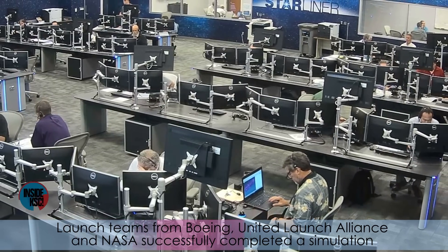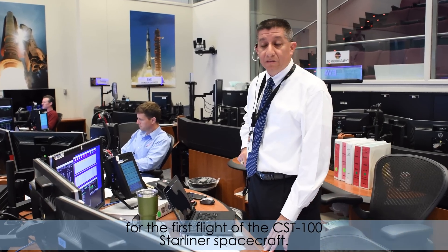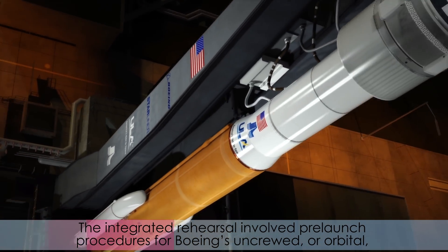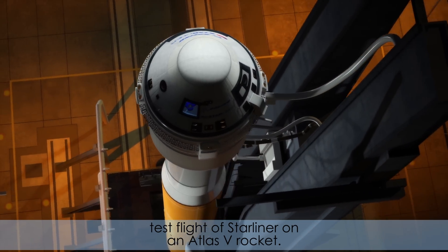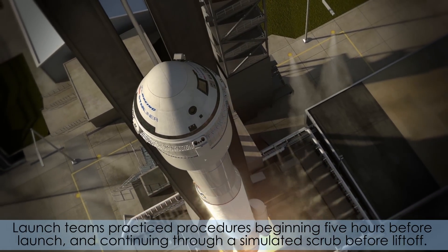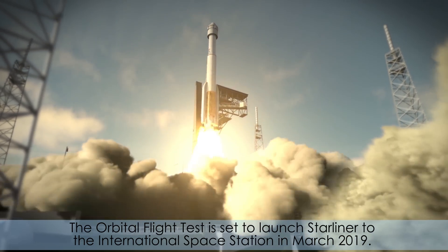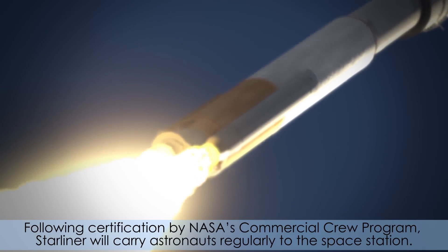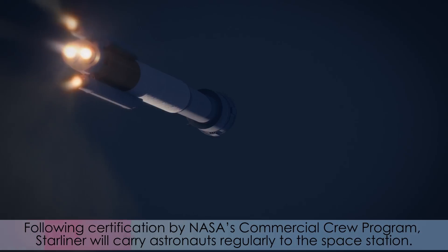Launch teams from Boeing, United Launch Alliance, and NASA successfully completed a simulation for the first flight of the CST-100 Starliner spacecraft. The integrated rehearsal involved pre-launch procedures for Boeing's uncrewed orbital test flight of Starliner on an Atlas V rocket. Launch teams practiced procedures beginning five hours before launch and continuing through a simulated scrub before liftoff. The orbital flight test is set to launch Starliner to the International Space Station in March 2019. Following certification by NASA's Commercial Crew Program, Starliner will carry astronauts regularly to the space station.